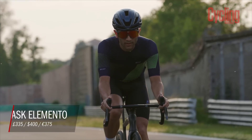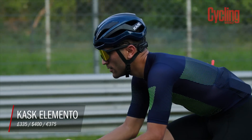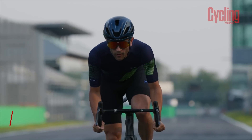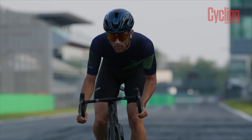So Sam, how have you been getting on with the Casc Elemento? You've had it for a few weeks now. Yeah, I've been riding it a fair bit. Over the bank holiday weekend here in the UK I went on quite a nice long ride out in the heat, which was a great test of the helmet's ventilation, and I'm coming with a few key takeaways already.